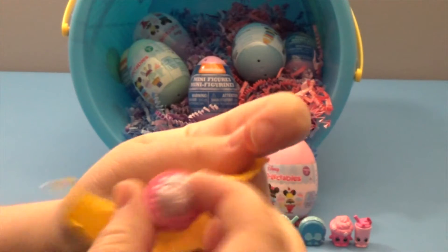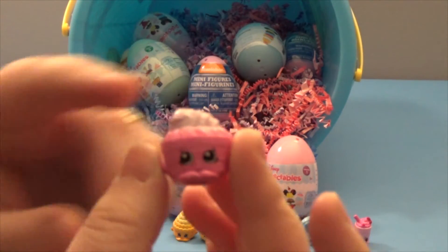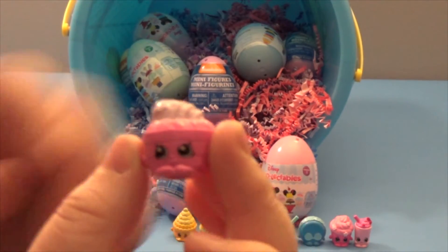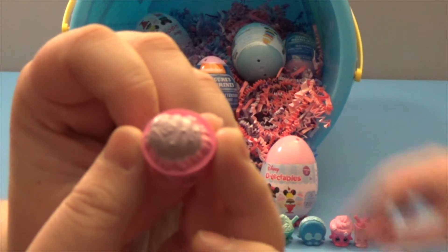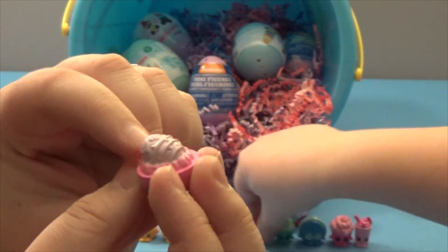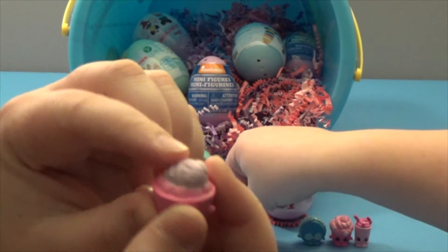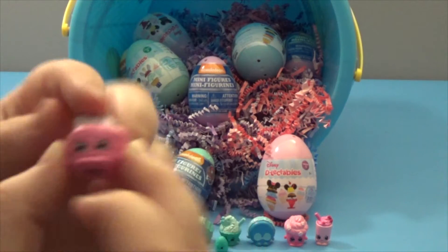This is going to be our last Shopkins for the video. It's a new one — we didn't get any duplicates! I think this is Ginny Jelly Slice. Not exactly sure what it's supposed to be, but it's like leaves and maybe a strawberry on top. If you guys know what it is, please let us know.